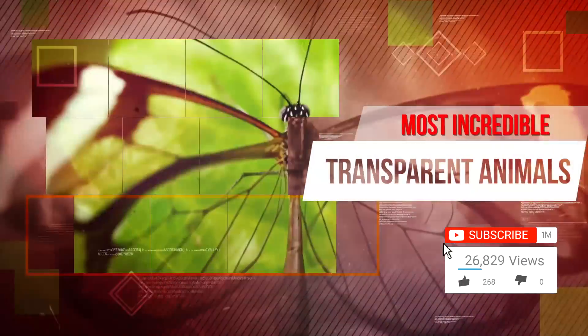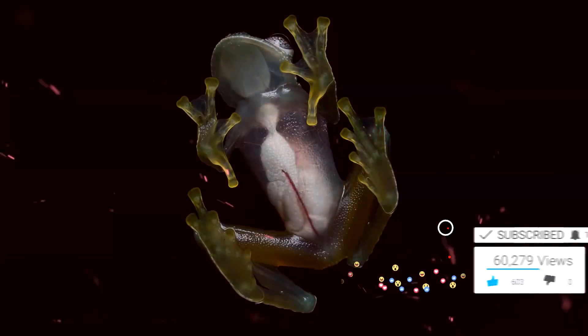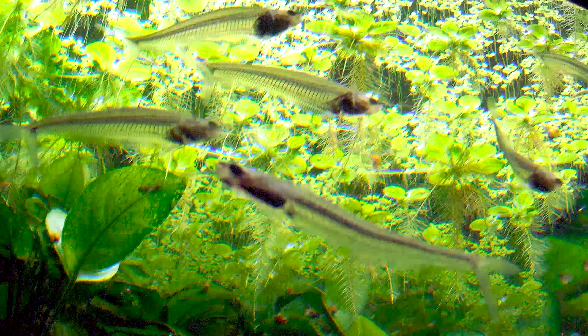You won't need to adjust your screen for our video today because we are going to be taking in some of the most incredible transparent animals from around the world. From frogs to butterflies, shrimp to octopus, these animals clearly have nothing to hide.